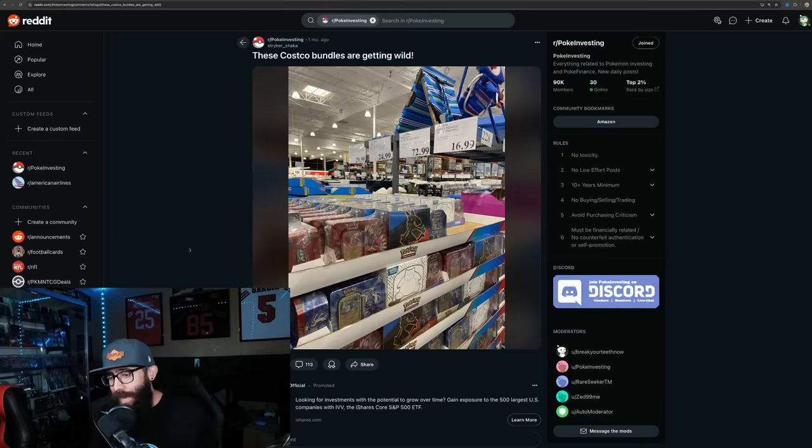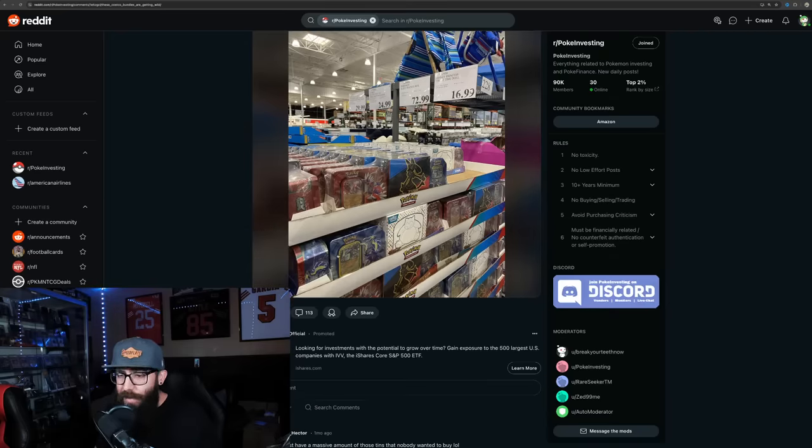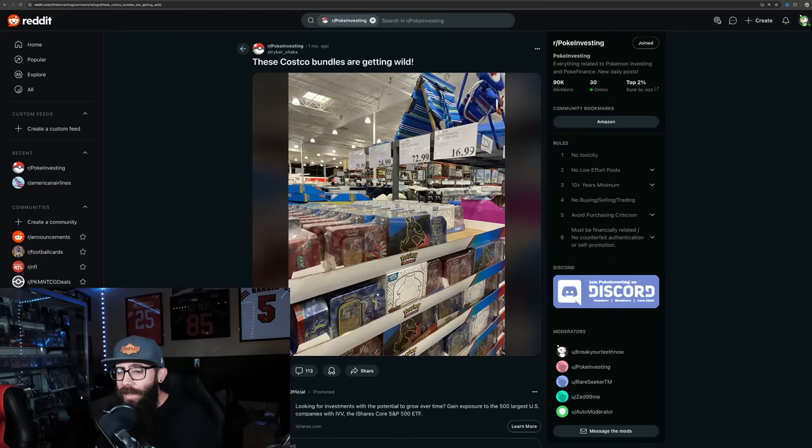Here's another example of how these were readily available not that long ago. These were the Costco bundles - they seemed like they were everywhere. 151 ETB bundled with two Scarlet and Violet tins for $70. Now that the ETB alone is at that price, the tins are almost free. It was Crown Zenith and 151 bundled with two tins - tried to move those tins - and a lot of people passed on it because of the tins, but look at where we're at now. Sealed product is just insane.